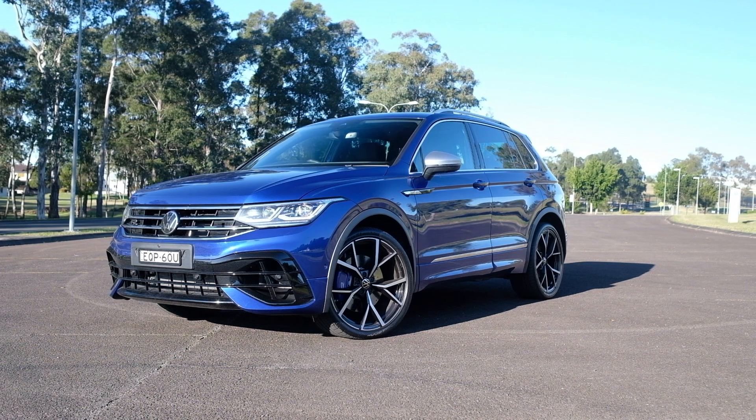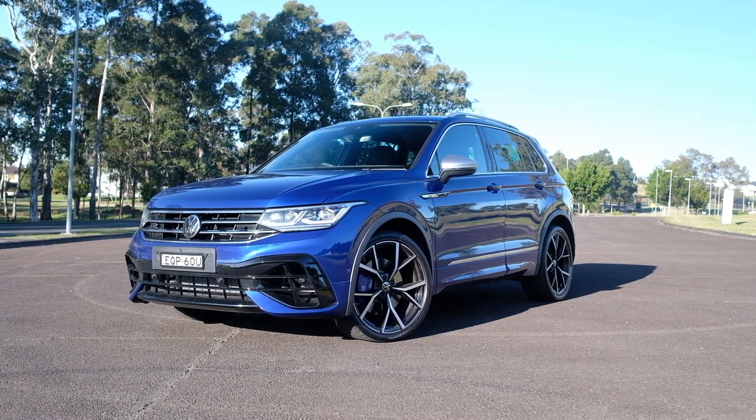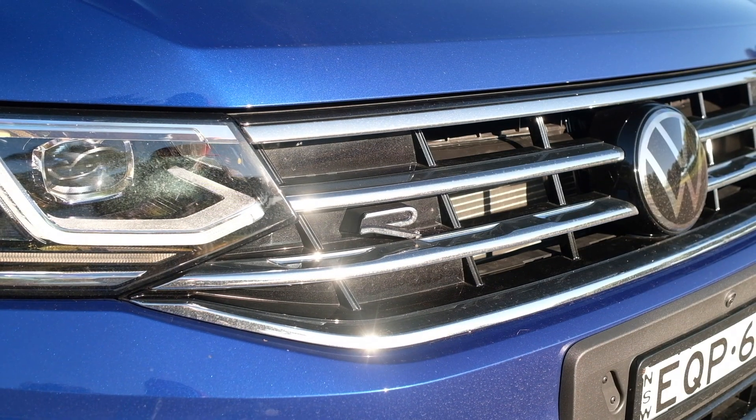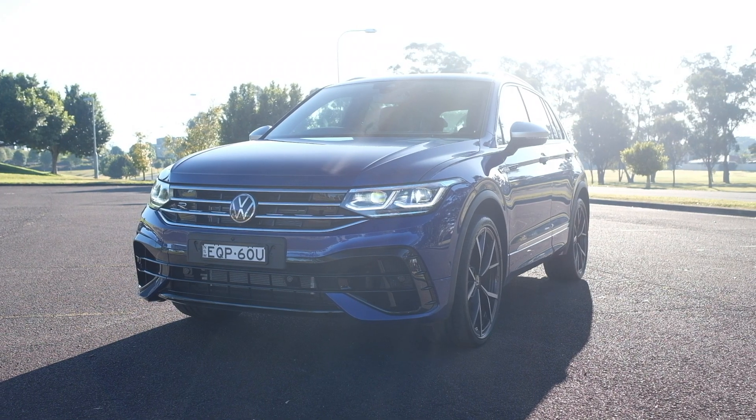Thanks to the guys over at Exhaust Notes Australia, I had the chance to spend a week with the Tiguan R, to find out if it's all that it's cracked up to be, or if it ends up being all DSG fart and no poo. Only a couple of weeks ago, I had the chance to drive the Skoda Kodiak RS for a week, and once you take away the fact that the Kodiak RS is a 7-seater and the Tiguan is a 5-seater, these guys actually share a lot in common.